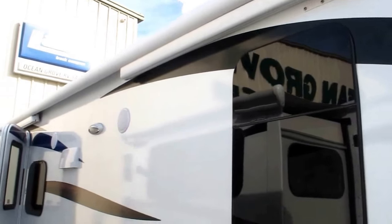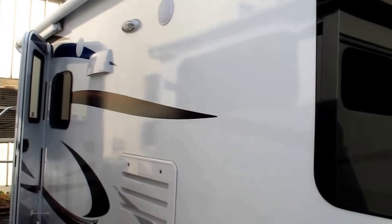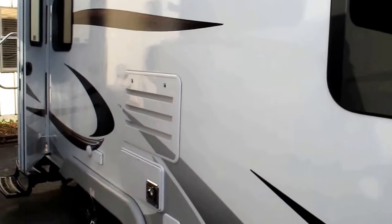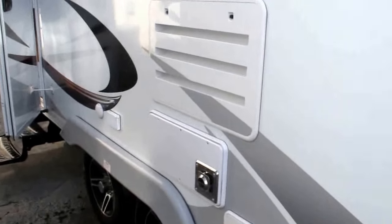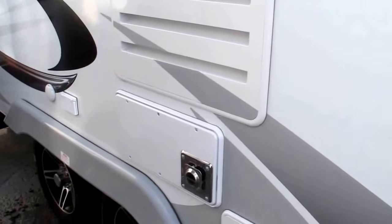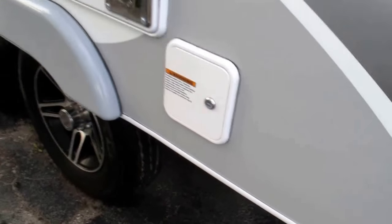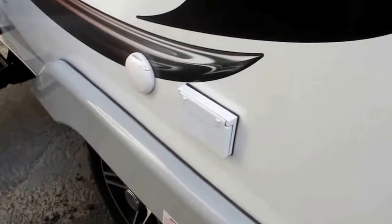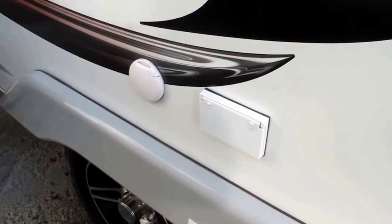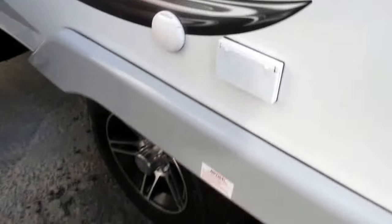Frameless windows. You've got a Carefree Colorado smart awning that will automatically retract itself if it gets too windy — a really nice feature in case you forget it's out and the wind comes up. You've got easy access to all your appliances inside, including your refrigerator and your furnace. You have a locked potable water connection so nobody can tamper with your fresh water supply. There are 110 outlets and cable and satellite outputs there so you can watch TV outside with the patio awning out, listening to Jimmy Buffett and sipping a piña colada.